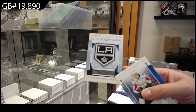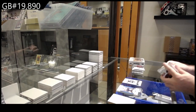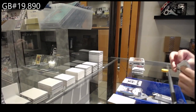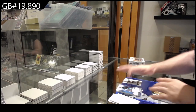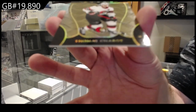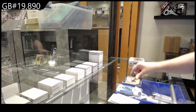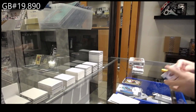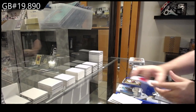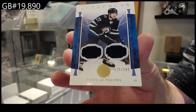LA Kings redemption. We have an OPC of Shabbat for Ottawa — Thomas Shabbat. Five left, nice. We've got a dual jersey to $2.49 of Ehlers for the Winnipeg Jets.